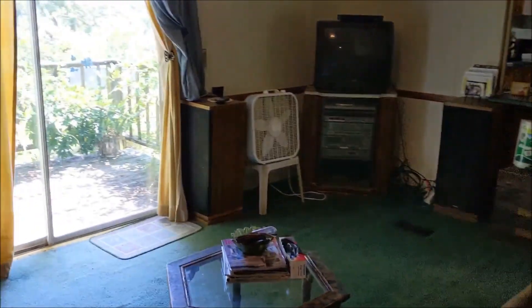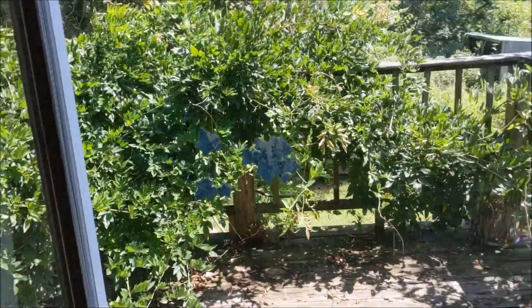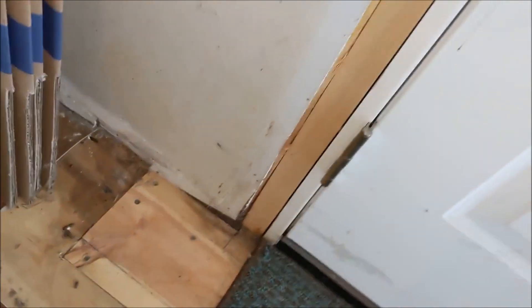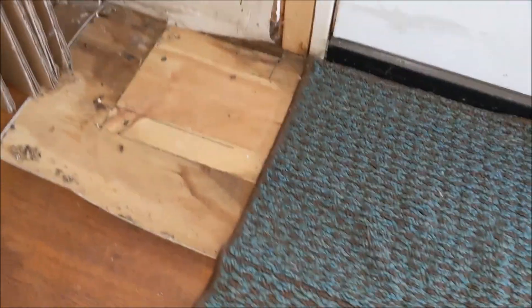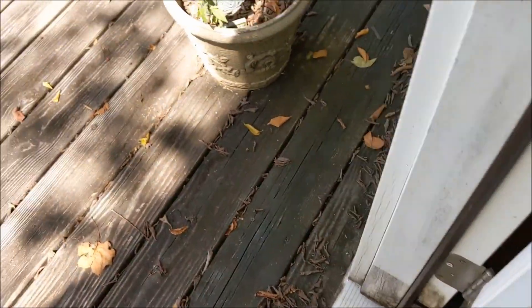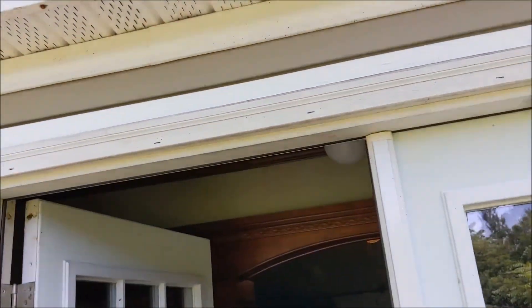This is an actual fireplace, not an insert, so that's not good — that'll have to be fixed. Here's a booger that needs to be dealt with. It looks like they were replacing some of it — they put in a new front door. No gutter. No gutter.